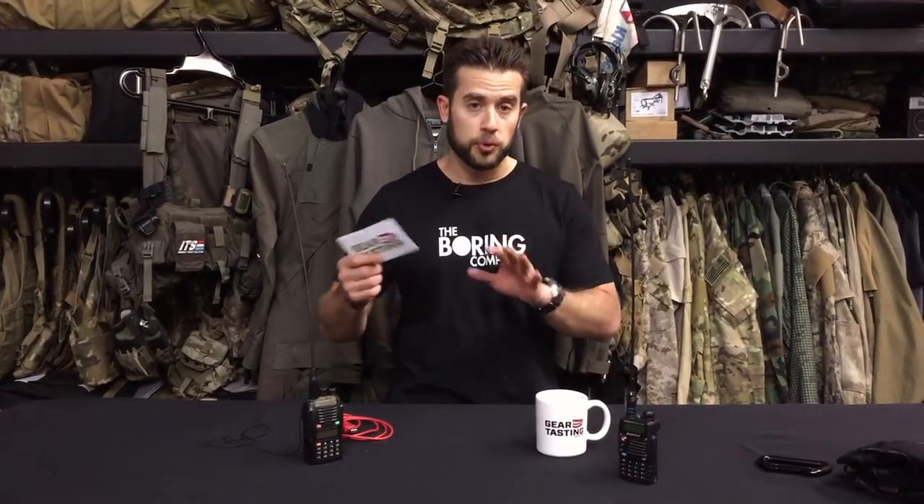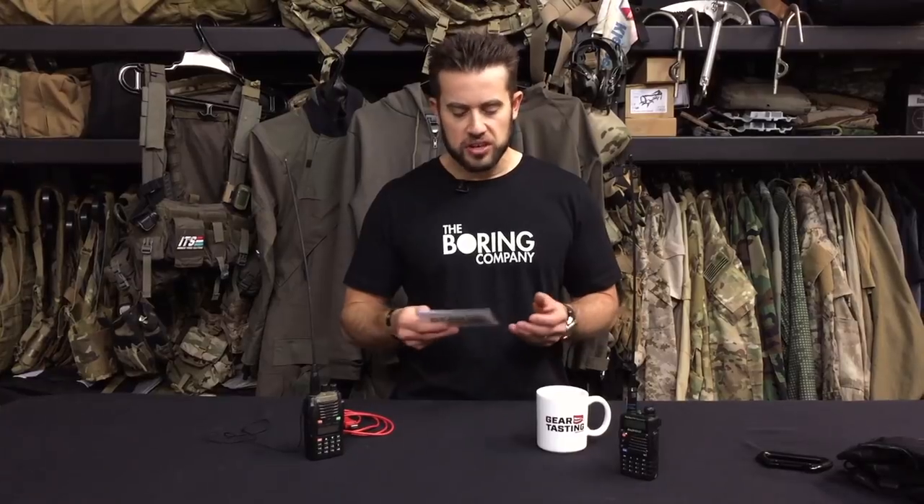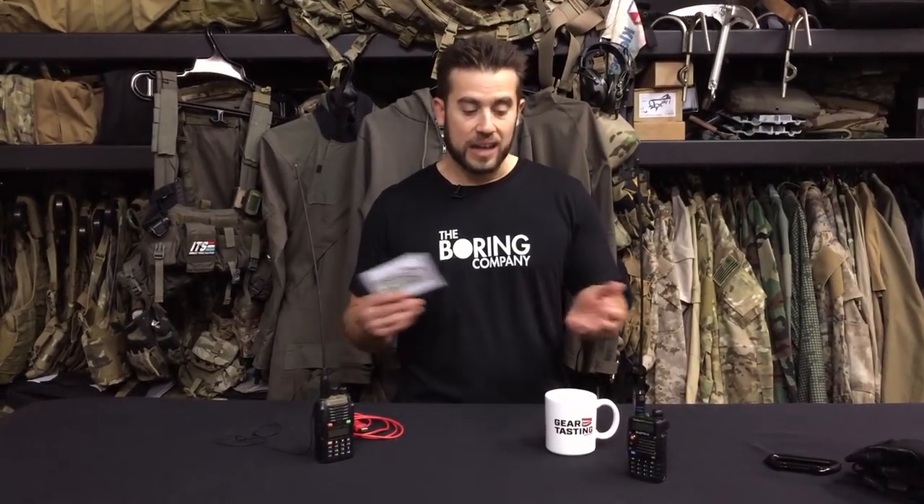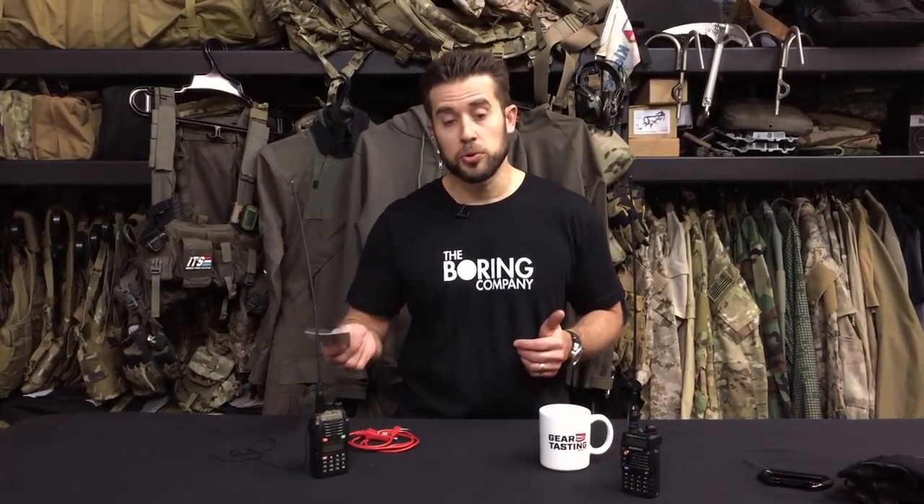You can listen to ham frequencies all day long, but you can't transmit without a license unless it's an emergency. One thing I didn't mention: these radios don't receive AM radio, which is one fallback of your requirements list. I always program weather channels into my radios — a couple local ones and ideally all seven. You will need a programming cable and the program I'd recommend is CHIRP — it's a free application, really not hard to use.